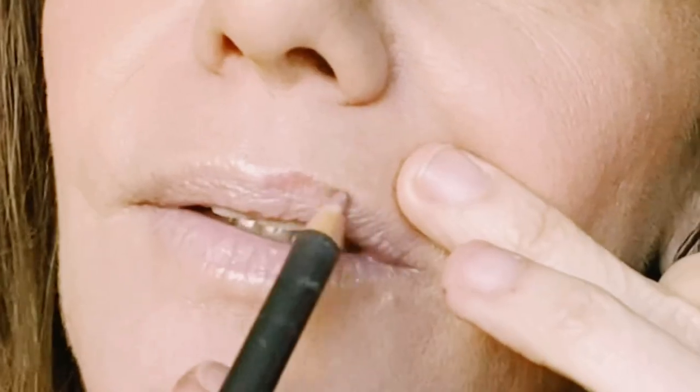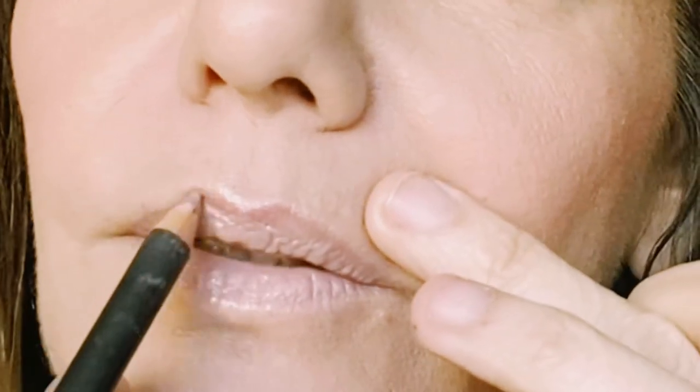Now we're going to define the lips with a MAC lip pencil in 'Whirl.' I just go around lightly. I don't like to color the inside because my lips are already dark. I'm doing this over the Laneige Lip Sleeping Mask — it's a little pricey but lasts a long time and conditions your lips. Now I'll fill them in with Bourjois in 'Back Oasis 401.'